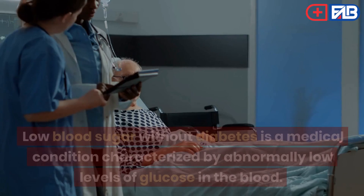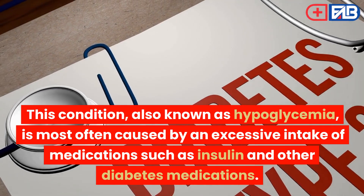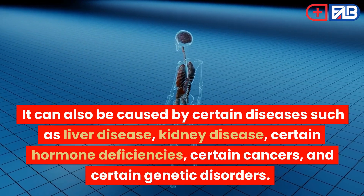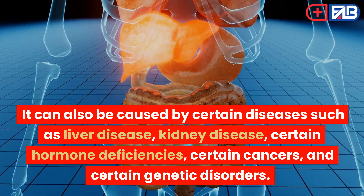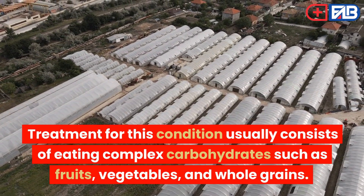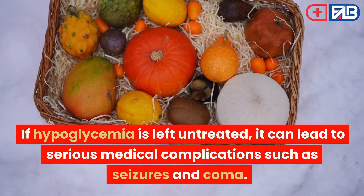Certain medical conditions. Low blood sugar without diabetes is a medical condition characterized by abnormally low levels of glucose in the blood. This condition, also known as hypoglycemia, is most often caused by an excessive intake of medications such as insulin and other diabetes medications. It can also be caused by certain diseases such as liver disease, kidney disease, certain hormone deficiencies, certain cancers, and certain genetic disorders. Symptoms of hypoglycemia include sweating, confusion, tremors, nausea, dizziness, and blurred vision. Treatment usually consists of eating complex carbohydrates such as fruits, vegetables, and whole grains. If hypoglycemia is left untreated, it can lead to serious medical complications such as seizures and coma.